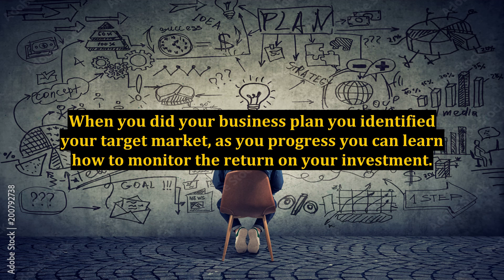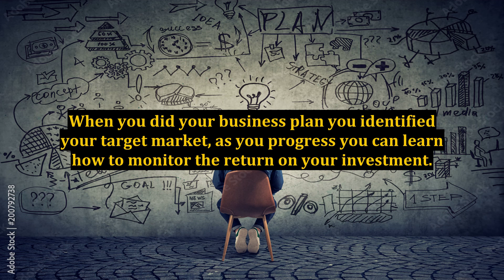When you did your business plan, you identified your target market. As you progress, you can learn how to monitor the return on your investment. The good news is, in online marketing, you can measure these results far quicker than with traditional brick and mortar businesses.